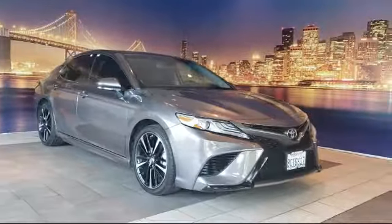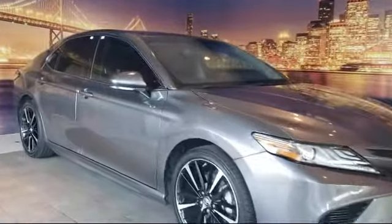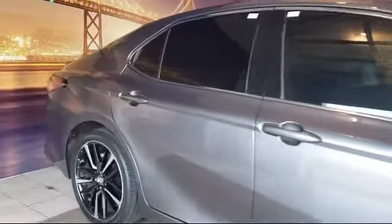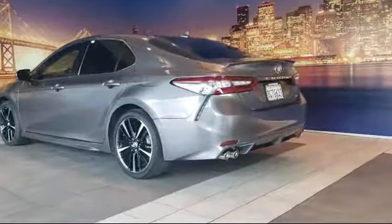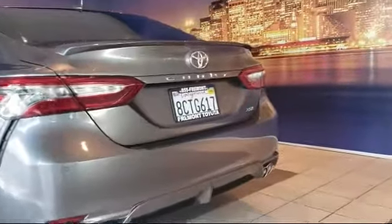It comes equipped with heated front seats, keyless entry, rear spoiler, tire pressure monitoring system, auto high beam headlamp control, rear view camera, air conditioning, power driver seat, traction control, power windows, and has less than 5,000 miles on the odometer.